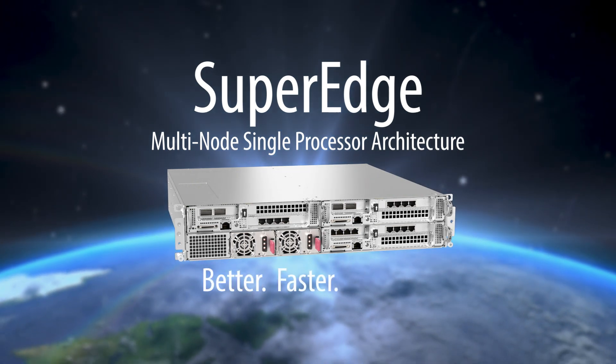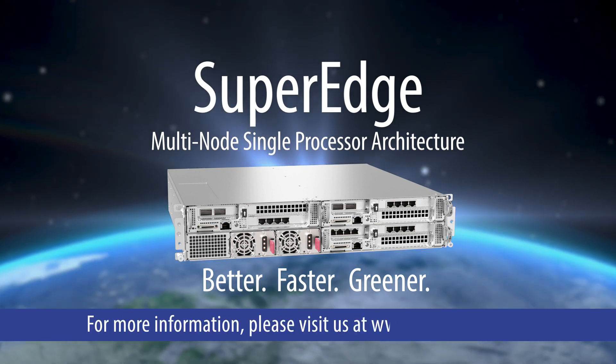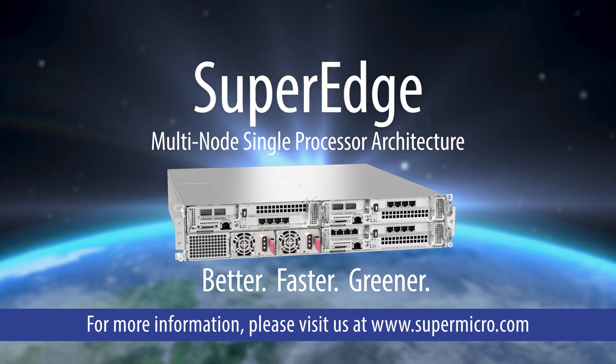New Supermicro SuperEdge multi-node single processor architecture. Better. Faster. Greener. For more information, please visit us at www.supermicro.com.